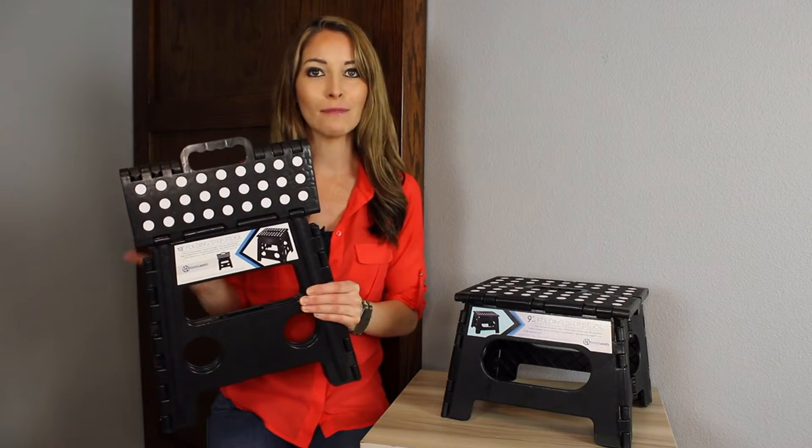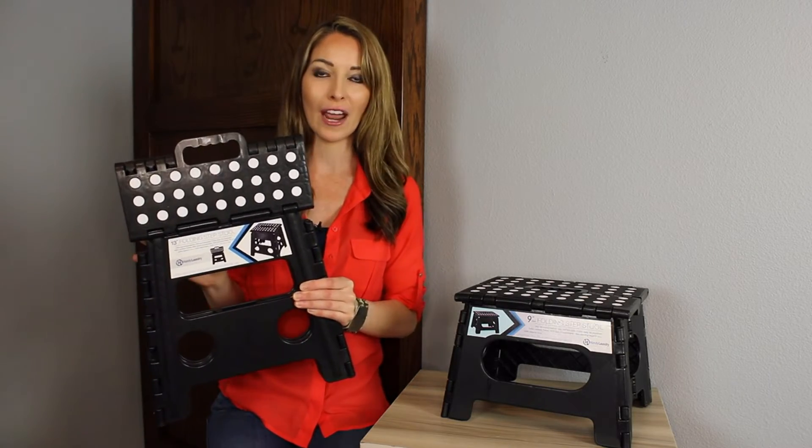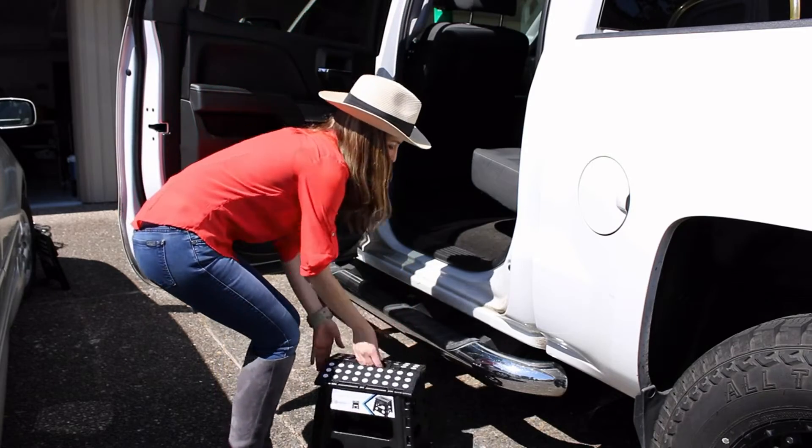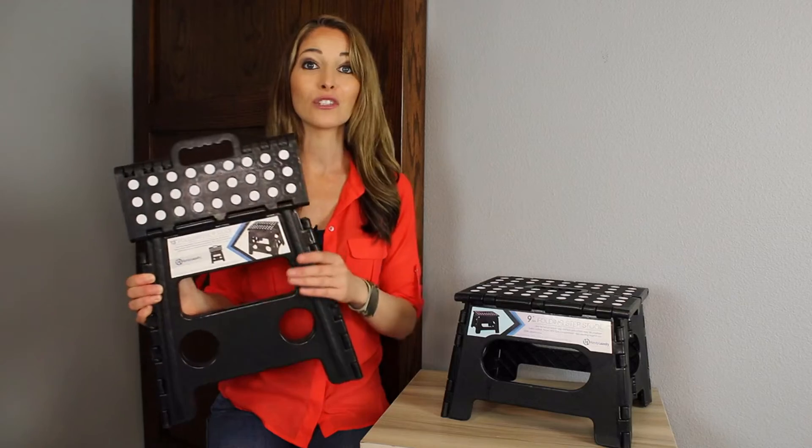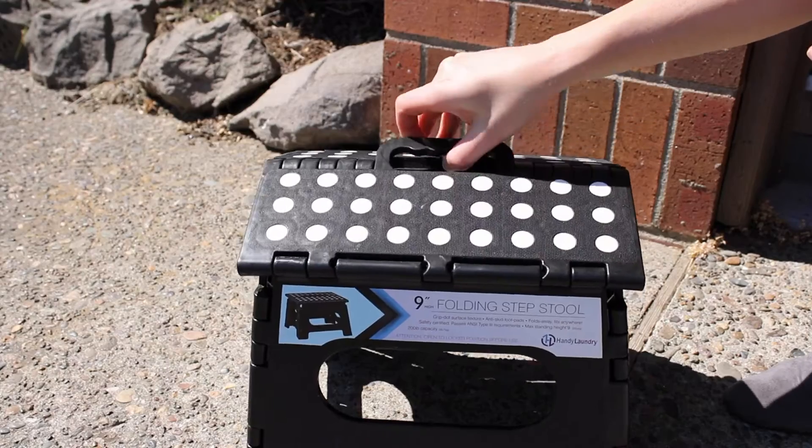This stool is safety certified and passes all ANSI-3 requirements. The stool is easy to use — as you can see, it opens effortlessly with one hand. When you fold it, a handle is released for convenient carrying and simple storage.